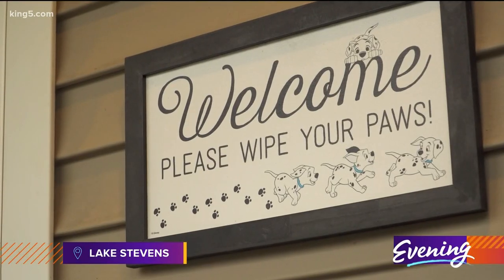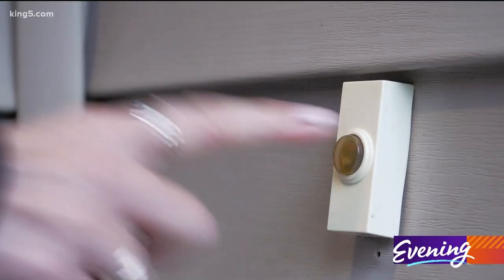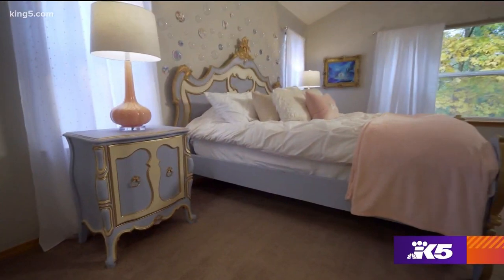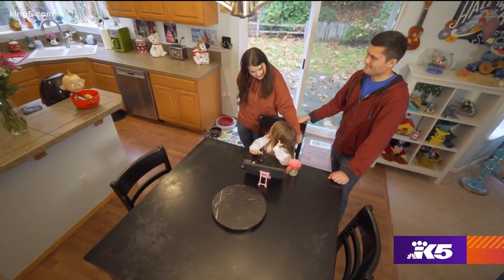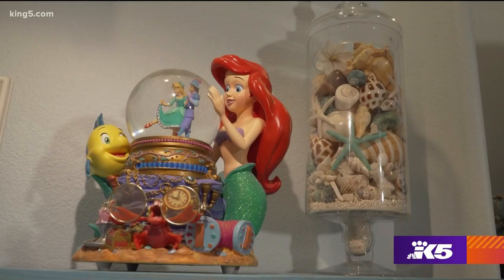It's our home, and we made it magical for us to live in. And from the front steps to the back bedroom, Kelsey Hermanson's home is her personal happiest place on earth. I think everyone needs a little bit of magic, and I think Disney is really good at creating a magical place that you can go visit. And I honestly wanted to create that magical space in our home.